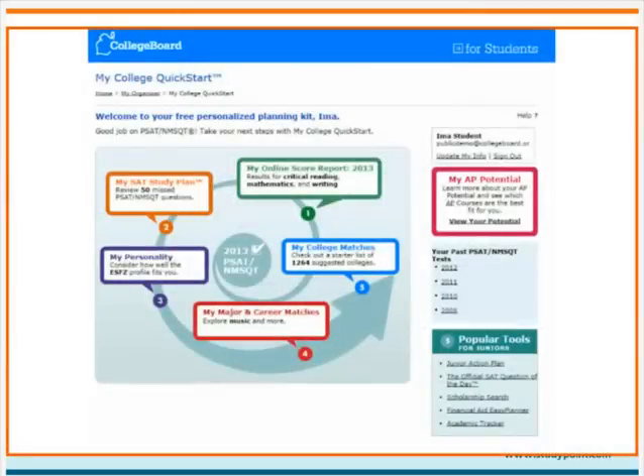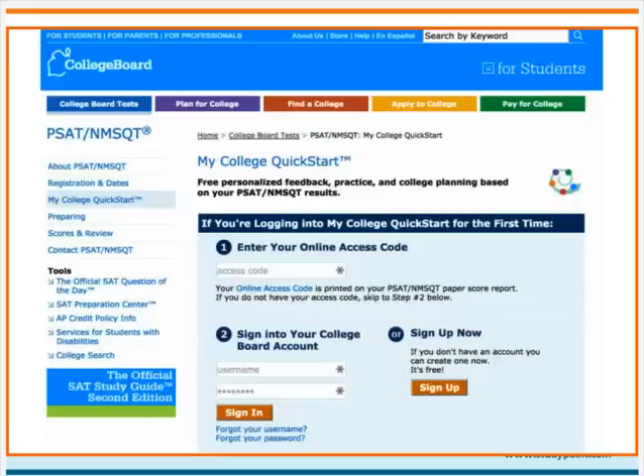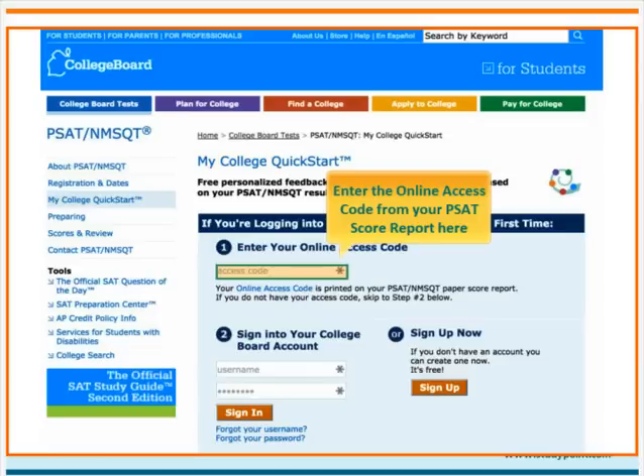My College Quick Start also provides a personality test, information about college majors and careers, and a list of possible college matches based on your child's location and intended major. Remember that your child will need a College Board online account and the access code printed on his paper PSAT score report in order to access his My College Quick Start information.